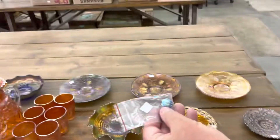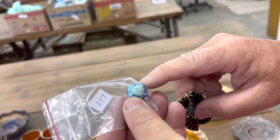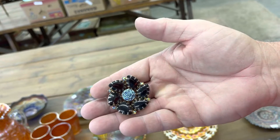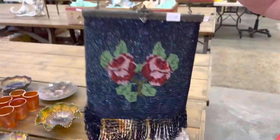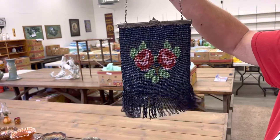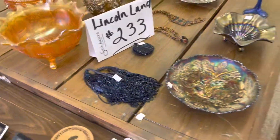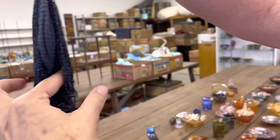We have a button with a B on it — hopefully you can see that. And then this is a little brooch, with a little iridized flower button. Show the back so you can see how it looks. Here's a really nice purse. And here's a little bag.